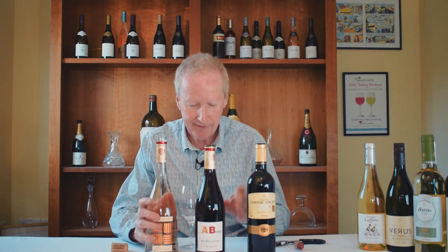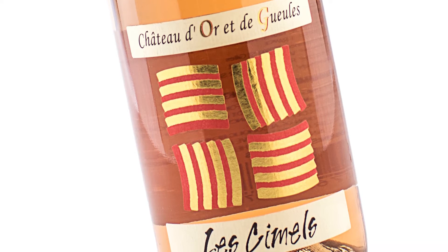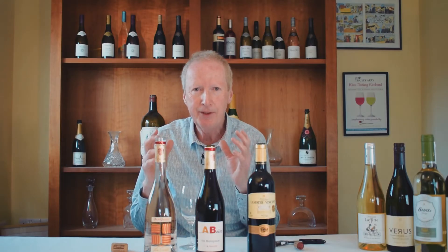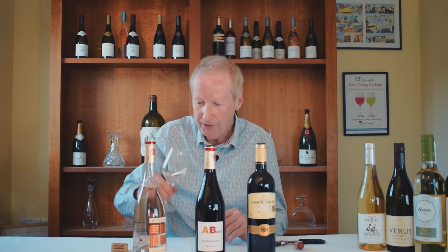This is Chateau d'Or et de Guerre. This was the very first chateau we shipped when we started the business all those years ago. This rosé is made from Syrah, Grenache, and Morvège. Basically they crushed the grapes without even leaving the skins on, and after they crushed it, just the juice is that colour already.